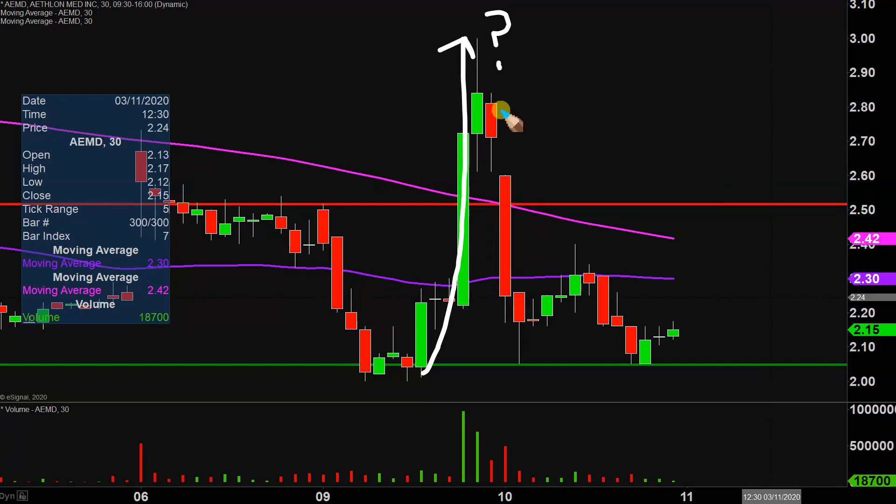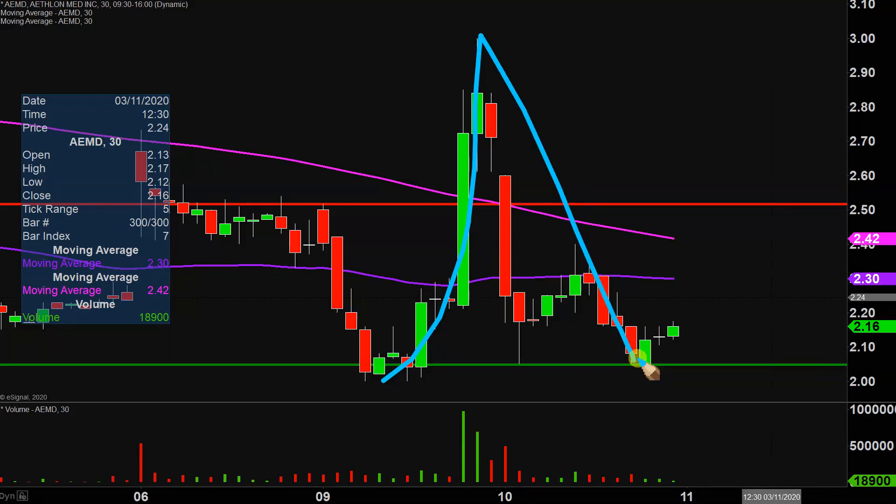it went all the way back down there — in other words, it basically went right back to where it started. Now, am I saying that another nice move can never ever happen? I'm not saying that. I am just saying that in regards to this movement right here, there is zero power behind it. So if you look at it from a pump and dump sense, there was the pump and then there was the dump.